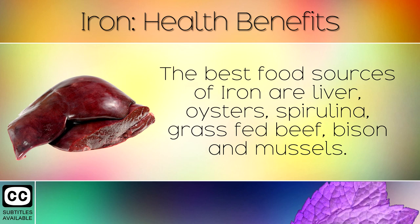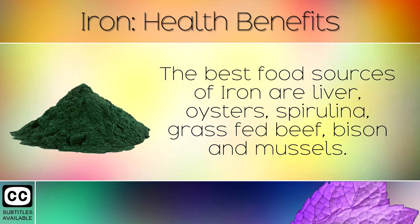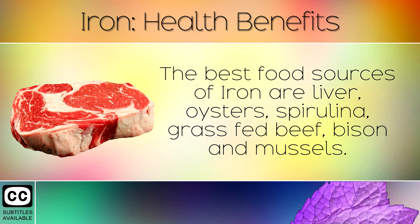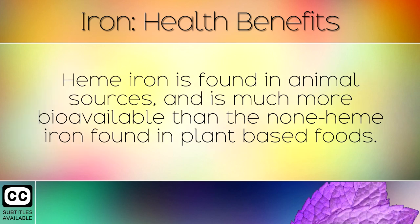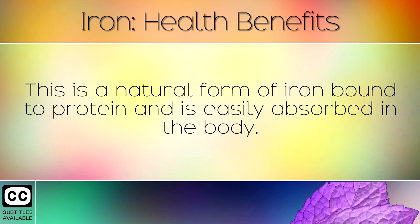The best food sources of iron are liver, oysters, spirulina, grass-fed beef, bison and mussels. Heme iron is found in animal sources and is much more bioavailable than the non-heme iron found in plant-based foods. If you are looking to take a supplement, be sure to choose a good quality grass-fed liver or spleen extract. This is a natural form of iron bound to protein and is easily absorbed in the body.